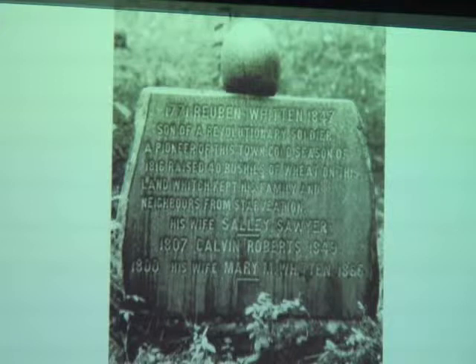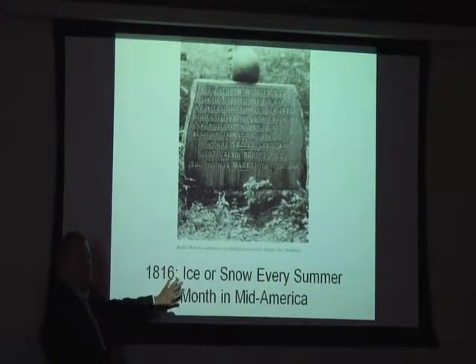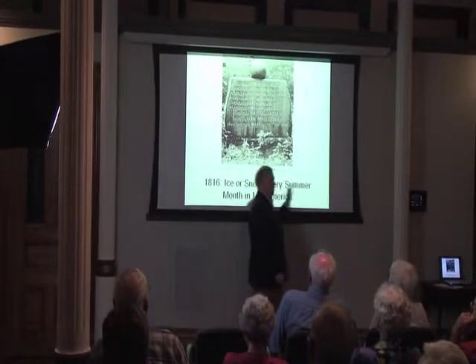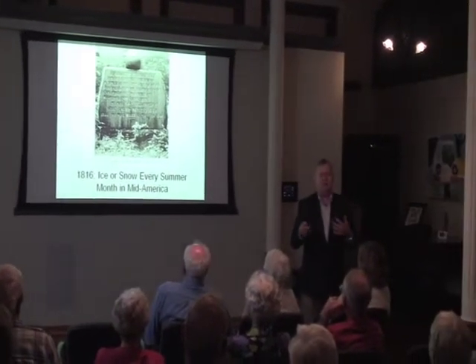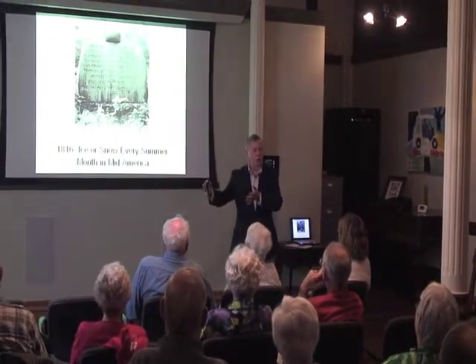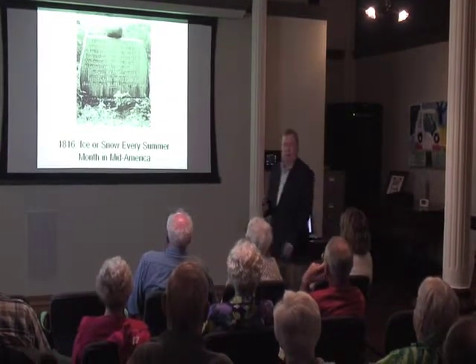This man right here was Reuben Whitten, and he was in Connecticut in 1816. He raised 40 bushels of wheat and saved his neighbors' lives by growing wheat when nobody else could. In 1816, right here in Evansville and Indianapolis, there was ice or snow every summer month that year. How do you grow your wheat, your corn, your beans, your potatoes? You really can't. A lot of people — the further east and north you went, the worse the weather was. But right here, it was horrible, and a lot of people just died from that.